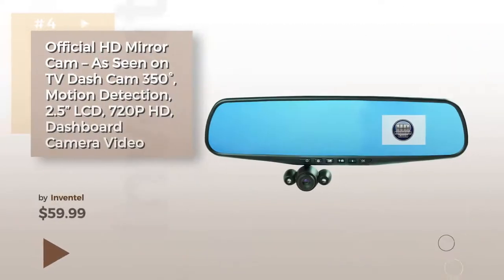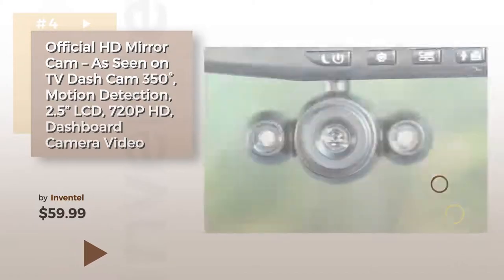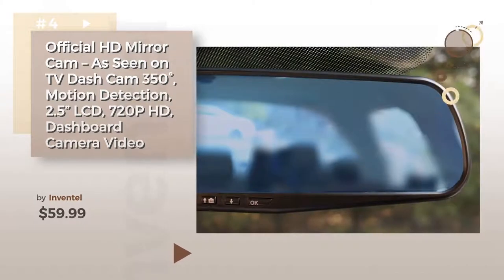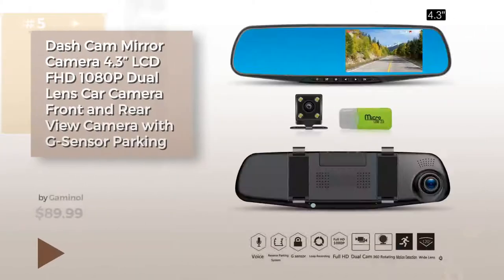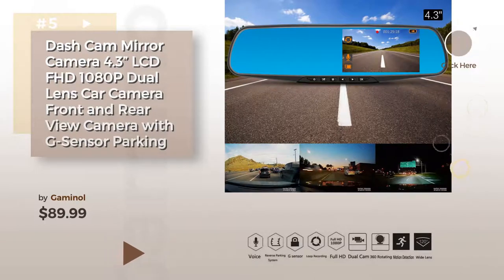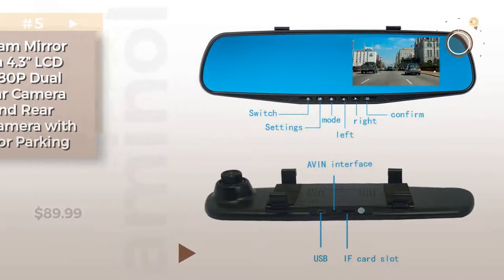Number 4. 5. Buy Ganonel — find these HD mirror car cam at up to 70% off by clicking the circle.